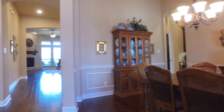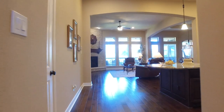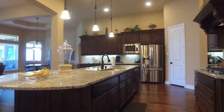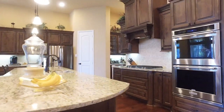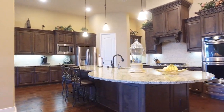This home will truly impress with art niches throughout, a big kitchen and family room with pendant lighting, stainless steel appliances, and a large island. There's so much room and storage with gorgeous custom cabinets — this is a spacious one-story.